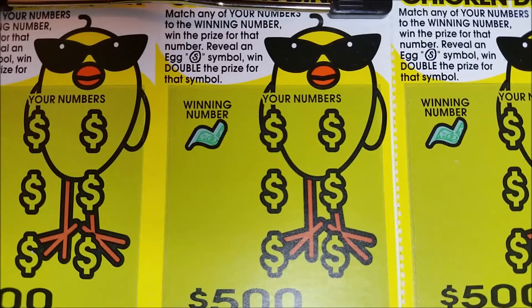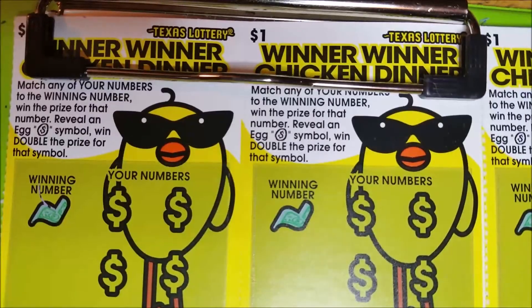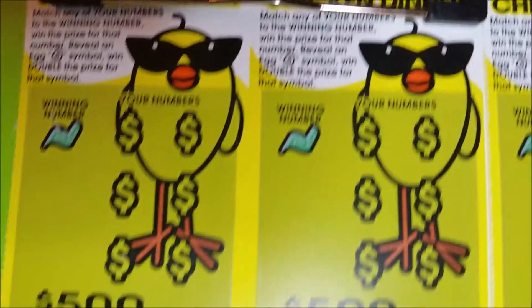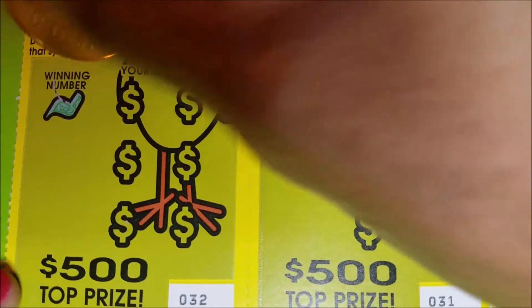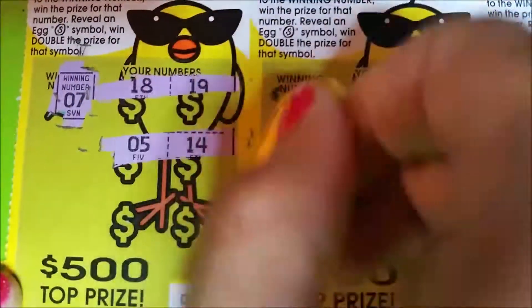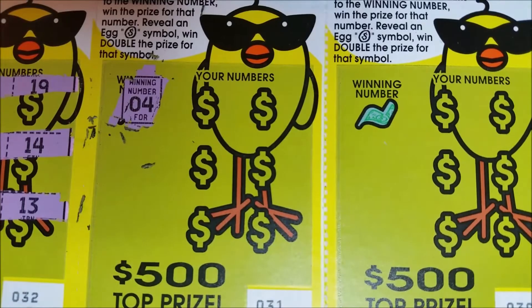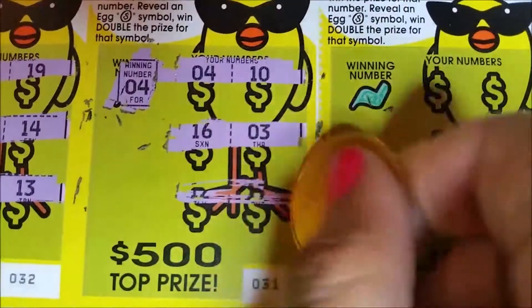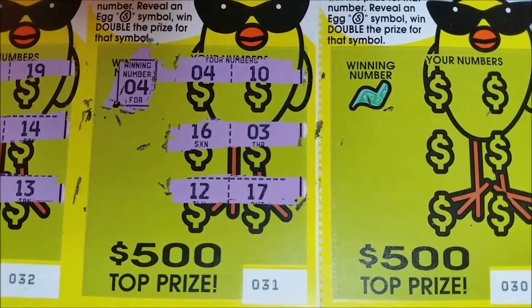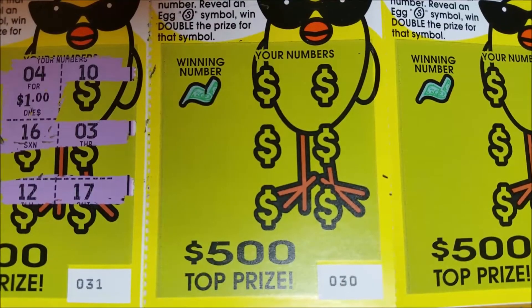This is a match and win game, and if you get the egg — which I haven't gotten yet — you get double the prize. We're gonna start backwards because it's just easier to go this way. Starting with ticket number 32: lucky number seven... nothing there. Winning number four — we've got a win on the second ticket, a one dollar win.